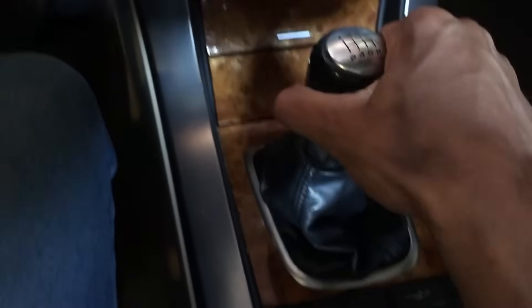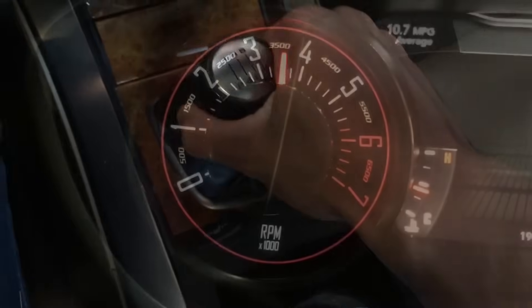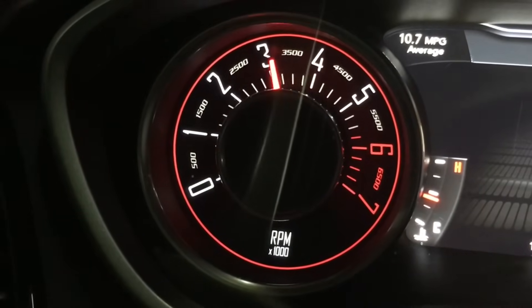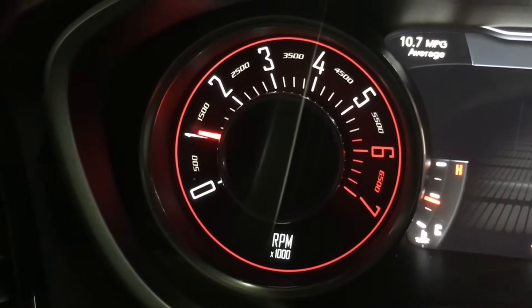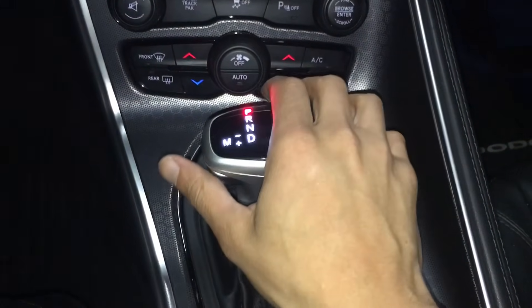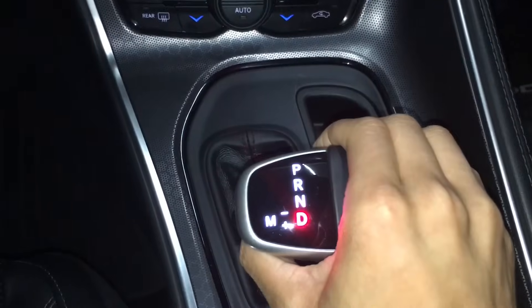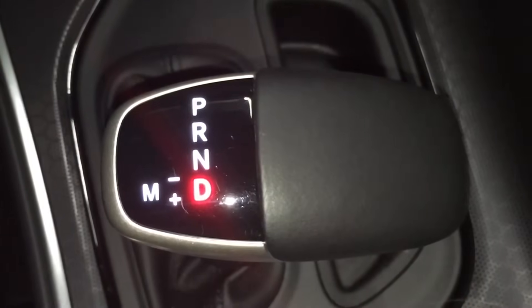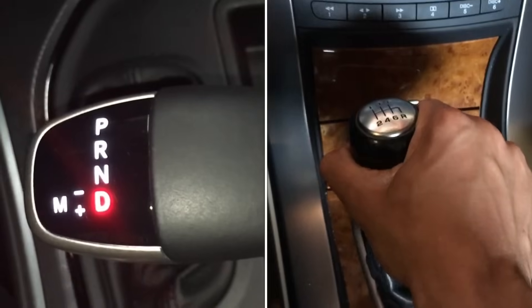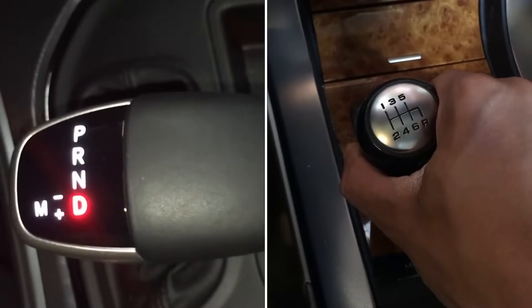Additionally, manuals can selectively shift gears at higher RPMs to maximize engine power. On the other hand, an automatic transmission vehicle does all this work for you by shifting the engine's gears automatically. Furthermore, automatic transmissions don't allow drivers to purposely select a lower gear for an added performance boost.